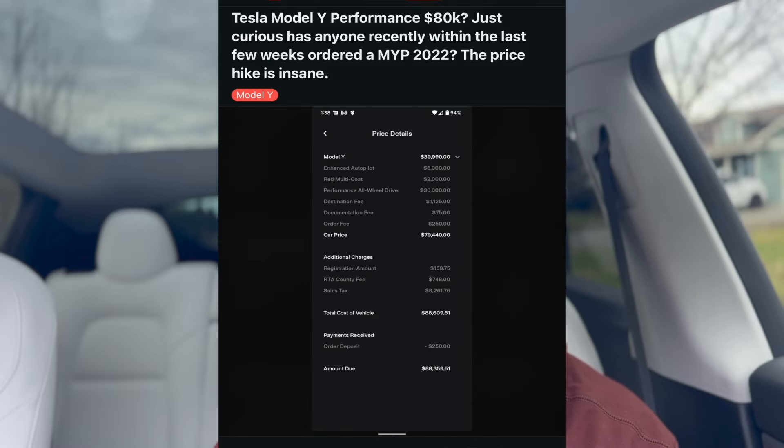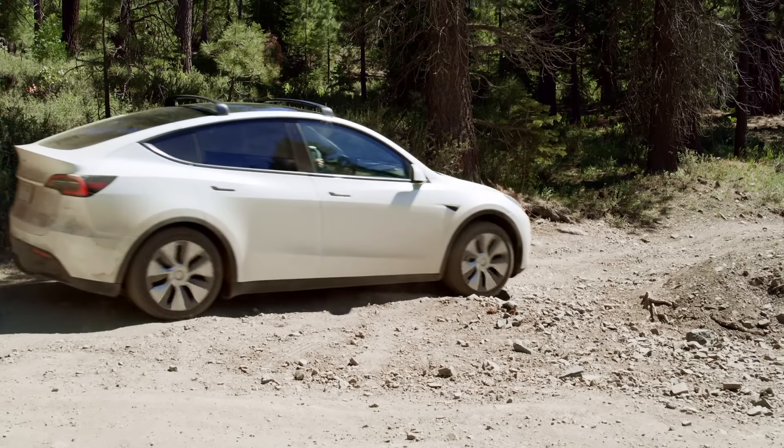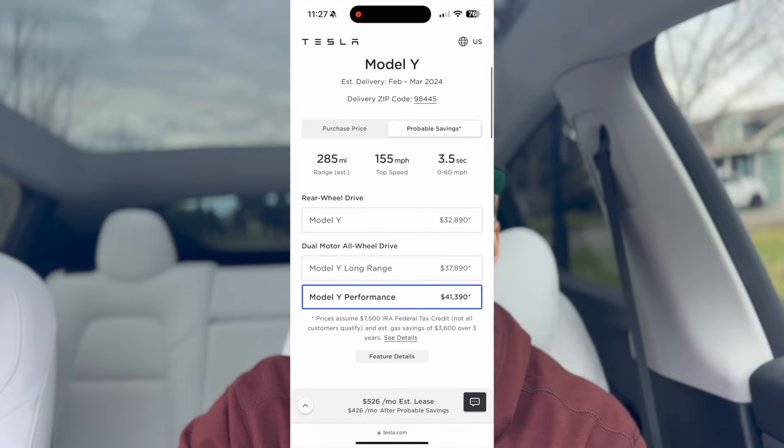The prices were dropping drastically. I read a Reddit post where somebody back in 2022 paid $79,000 for their Model Y — and that only had enhanced autopilot. So if they had added another $6,000 to that, they would have been paying $85,000 for that Model Y, which is kind of crazy.